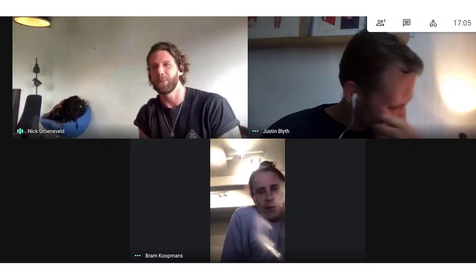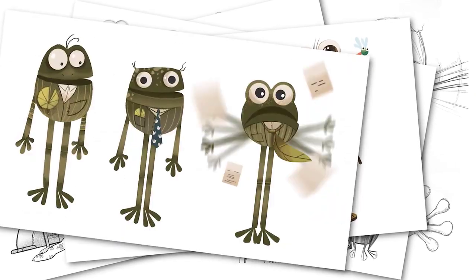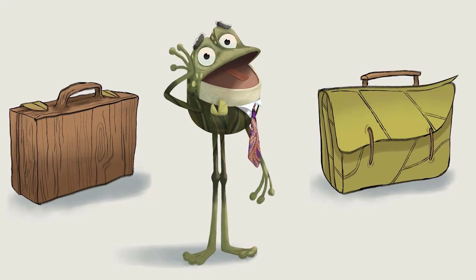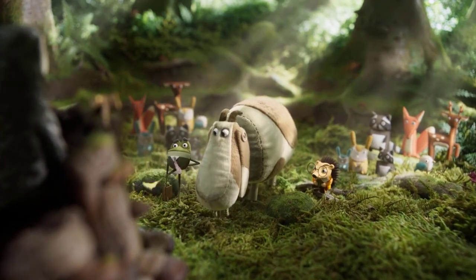My favorite character would definitely be the frog. I love them all, to be honest, but I think the frog is the coolest. And also the most fun character to animate, because he's built out of primitive shapes. And because of all those primitive shapes, you can get really tight and really readable poses.